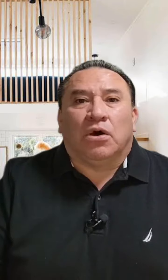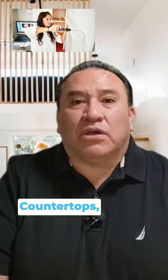Focus on neutral colors that appeal to a broad range of buyers, and touch up any scuff marks or chips on the walls. Kitchen: upgrade outdated appliances, replace worn-out countertops, and consider refinishing or painting the cabinets for a cost-effective makeover.